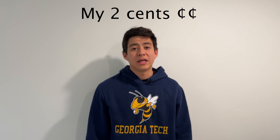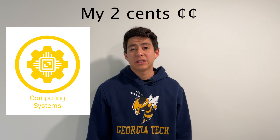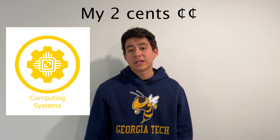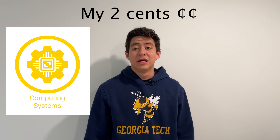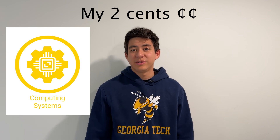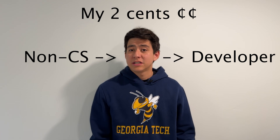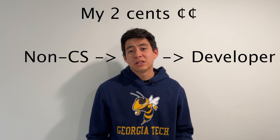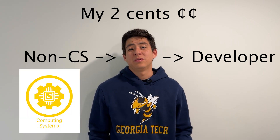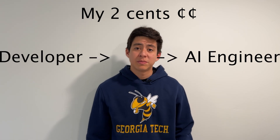I'd say Computing Systems is a really practical specialization to try, especially if you're coming from a non-computer science background. When you're working in the tech field, experience at the operating system level and the networking level will always be relevant as a software engineer. If your goal is to jump into the OMSCS from a non-CS background and get those hard skills people are looking for, Computing Systems is a really good bet.